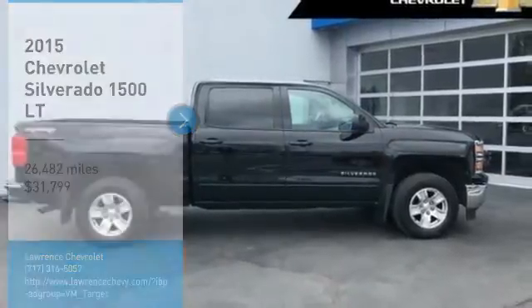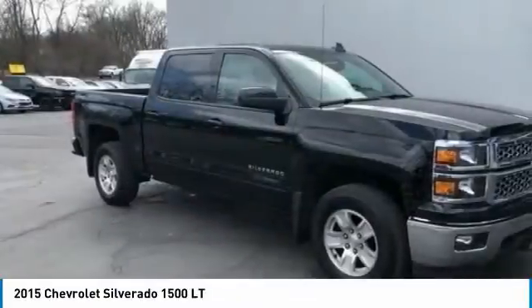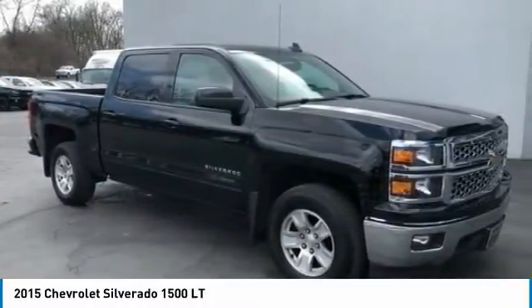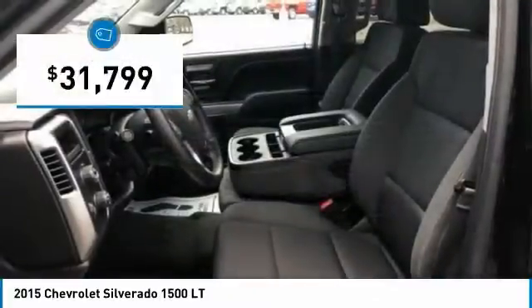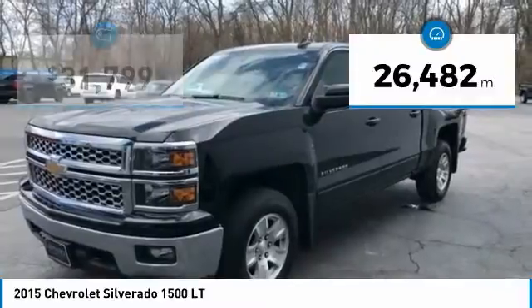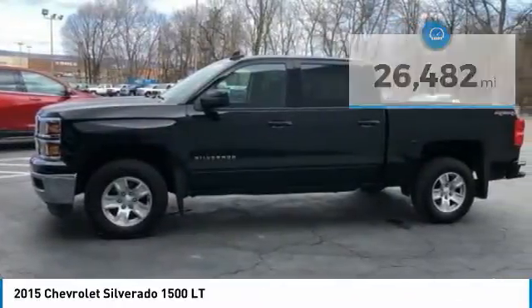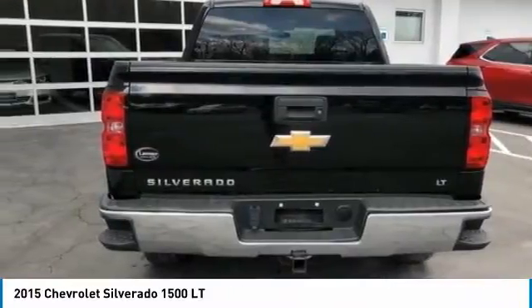Make a great choice today with the 2015 Silverado 1500. The Chevy Silverado 1500 has the lowest cost of ownership of any full-size pickup and is priced below $35,000. This vehicle has less than 30,000 miles. Take this vehicle for a spin and see why so many shoppers are now proud owners.